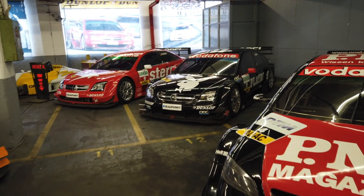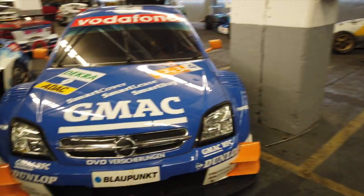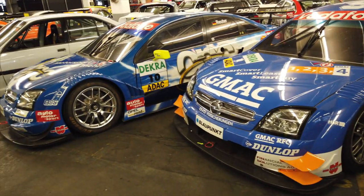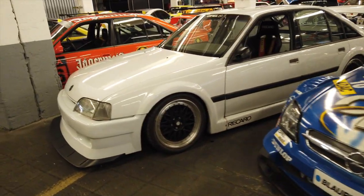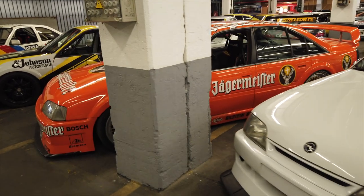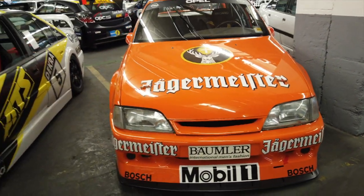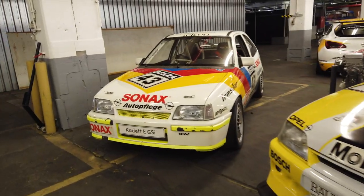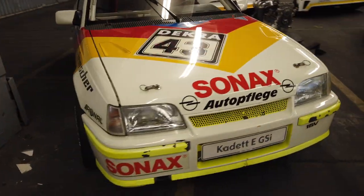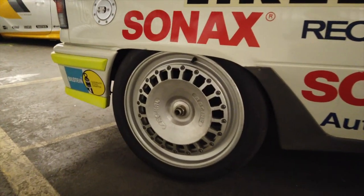They're literally some of these things are spotless, kept in perfect condition. In a way it's almost a shame to see them just sitting here — they should be on a track, they should be being used. So maybe anyone at Opel who's watching: let us get these things out, get them fired up and back out on the road. Of course it wouldn't be German touring cars without a Jägermeister branded car — so distinctive with that orange. You usually see it on Porsches but there it is, with fantastic wheels.